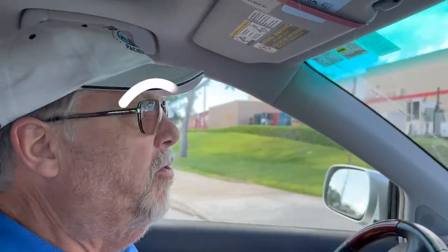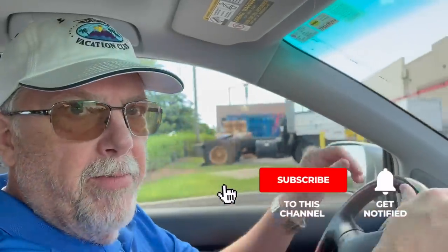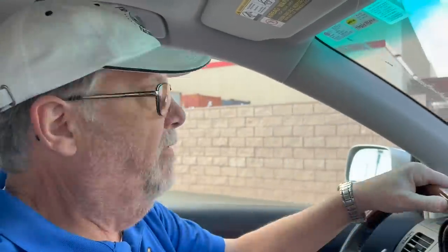We already went to Costco once down in Honolulu — this is a different Costco. We want to go check out some of the different foods they have. Before we get into that, love for you to hit the subscribe button below if you haven't already, and also the bell notification button so you get notified when we put up future videos.